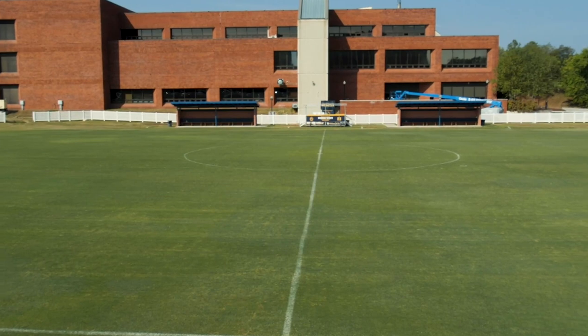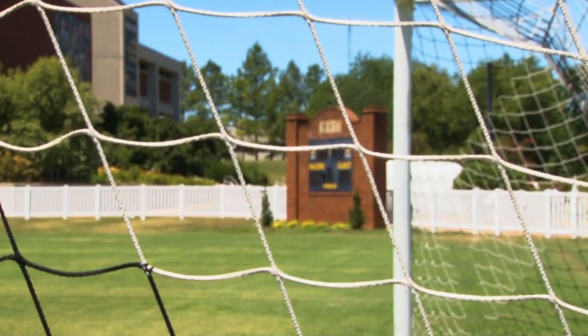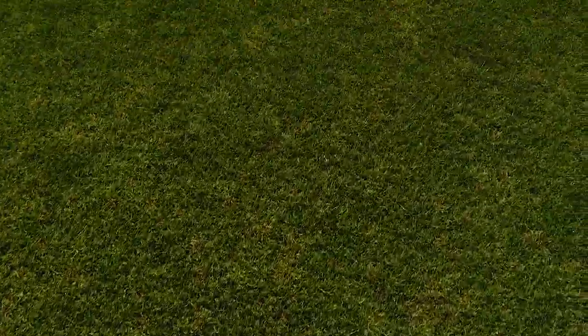Cutchin Field features a 72 by 114 yard Bermuda playing surface with a sprinkler system to keep the natural turf perfect at all times.